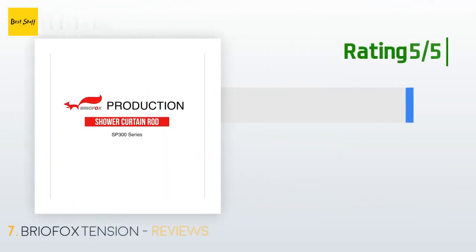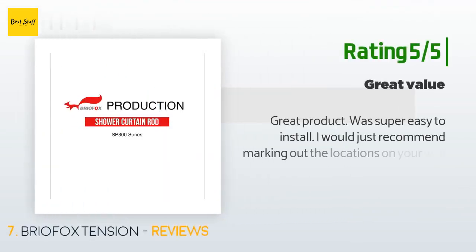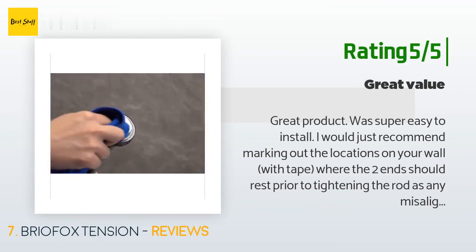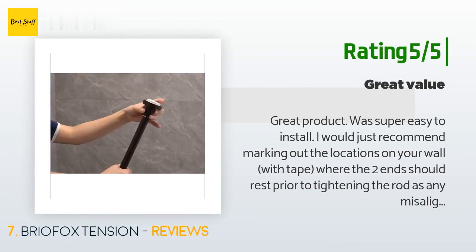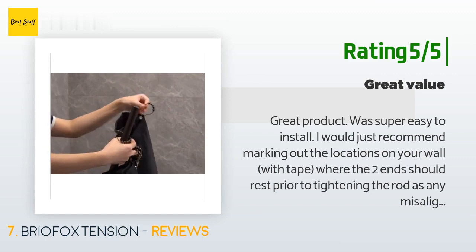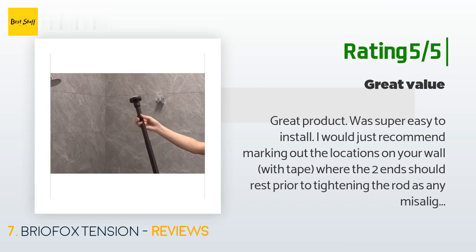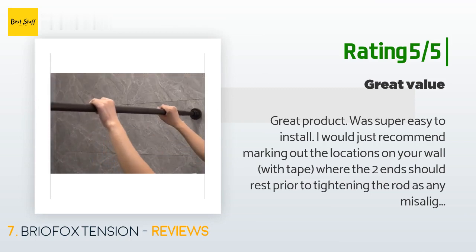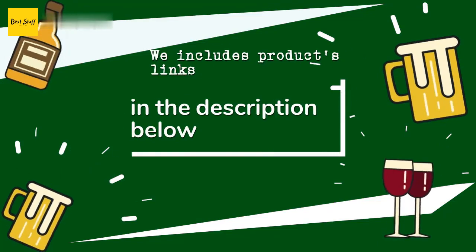Another happy customer said: "Great product, was super easy to install. I would just recommend marking out the locations on your wall with tape where the two ends should rest prior to tightening the rod, as any misalignment would likely result in issues with sturdiness. So far it has carried a curtain and liner with plastic hooks without issue."